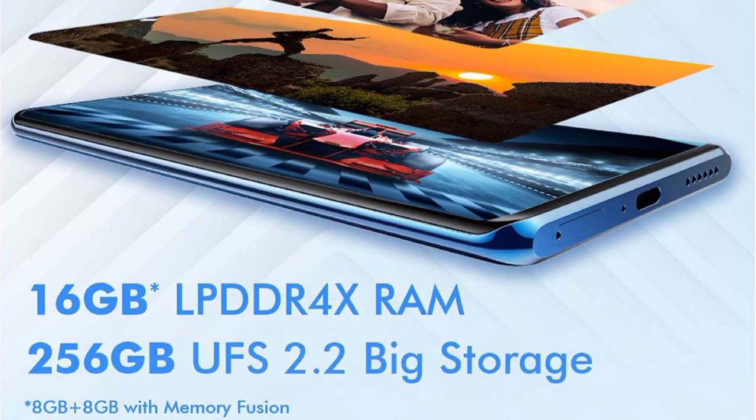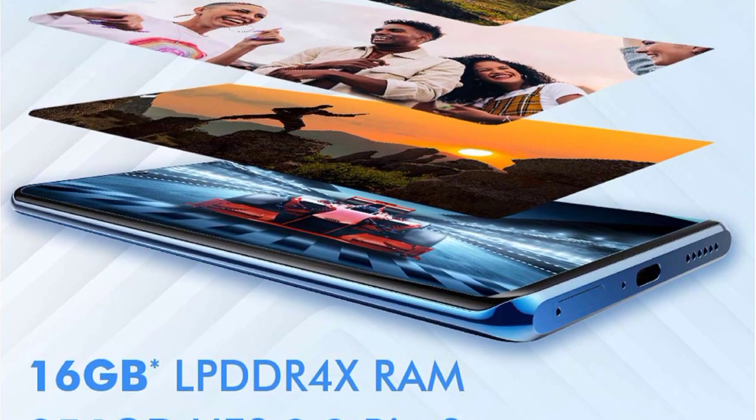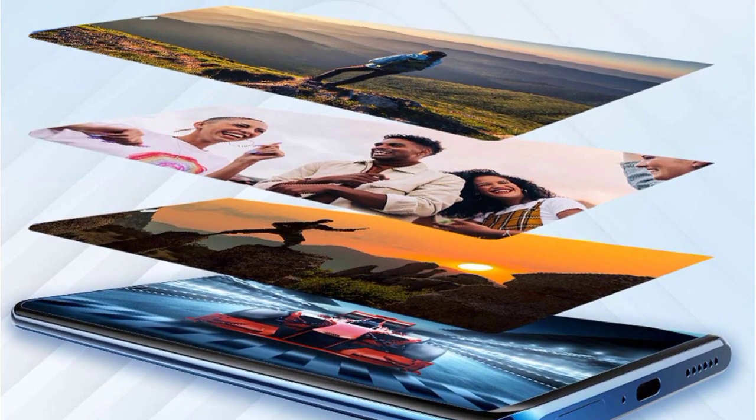For storage, the smartphone comes with 8GB of RAM and 256GB of internal storage.